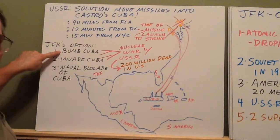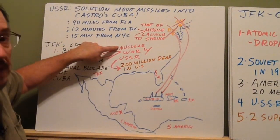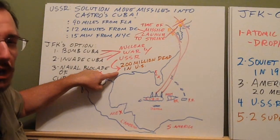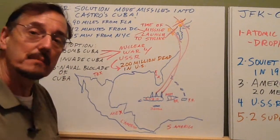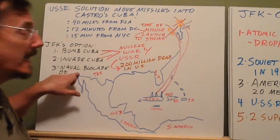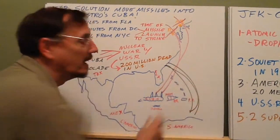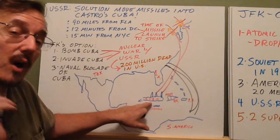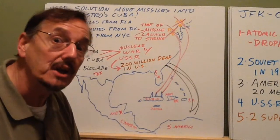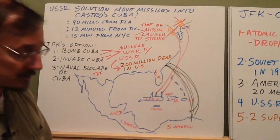Kennedy had three options. Option one: bomb Cuba and destroy it. Option two: invade Cuba and destroy it. But you know what that would mean? Nuclear war with the USSR — 200 million dead Americans. Not a good option. So Kennedy, being an old Navy guy — he was a naval commander in World War II — realized the strength of the United States and the weakness of the Soviet Union was the Navy. They created a naval blockade. We put our Navy in a blockade, and the Russian ships wouldn't be able to deliver the missiles. They had already delivered the launch pads and control facilities, but hadn't delivered the actual missiles with the nuclear bombs attached. The CIA found out about that, so we formed a shield to block Cuba from Russian ships.